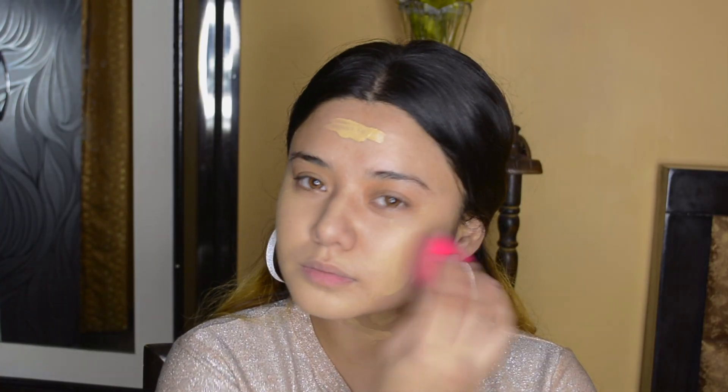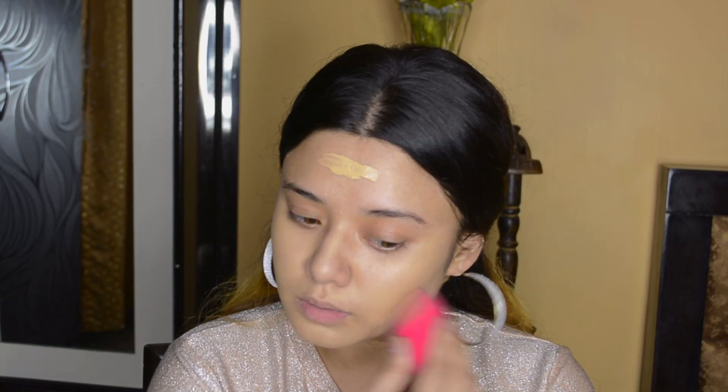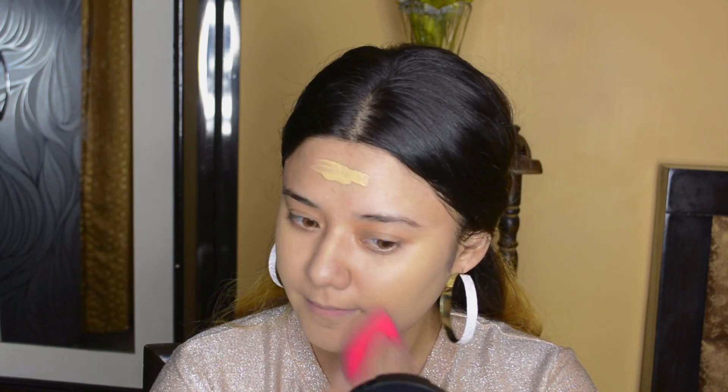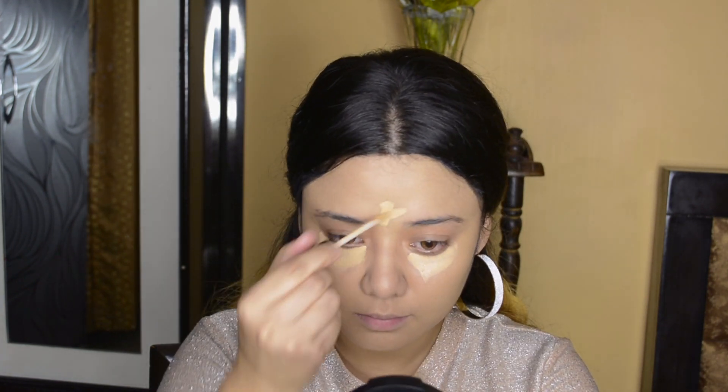Here I have used my beauty sponge — this is a Gorgio Beauty Sponge. I will also provide this link. If you are looking for a beauty blender, you can try the Gorgio. Then for the concealer, I am using Wet n Wild's Photofocus Concealer in Light to Medium Beige.